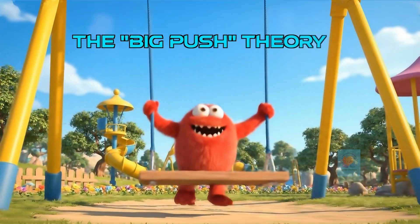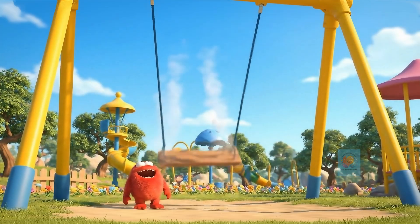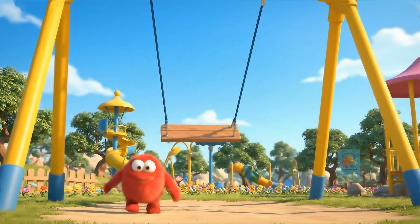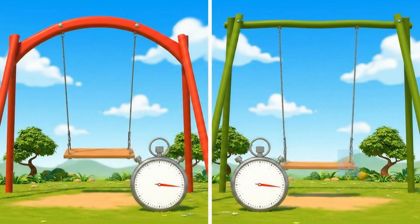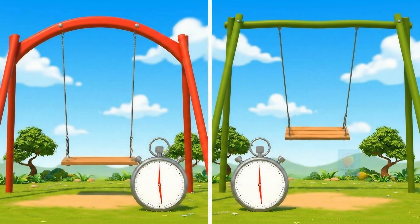Your first idea might be to use more power. If you push the swing super hard and make it go super high, it should be the fastest, right? Let's find out. Here's the first surprise: even though one swing is going much higher, one full swing back and forth takes the same amount of time for both. A bigger push doesn't win the race.